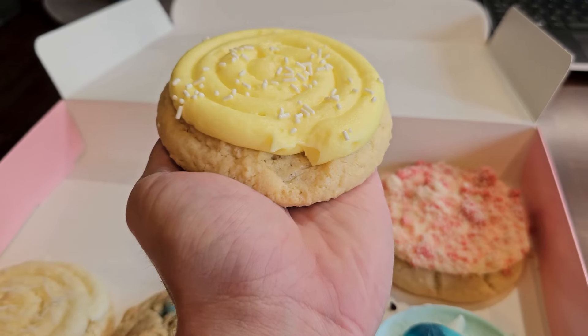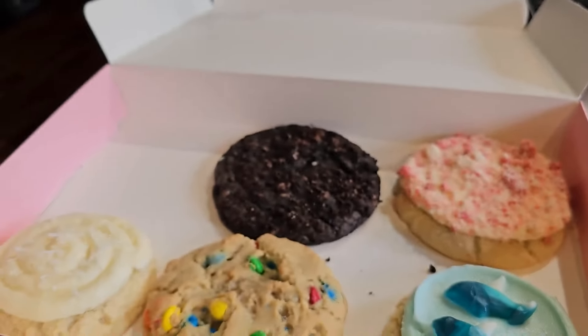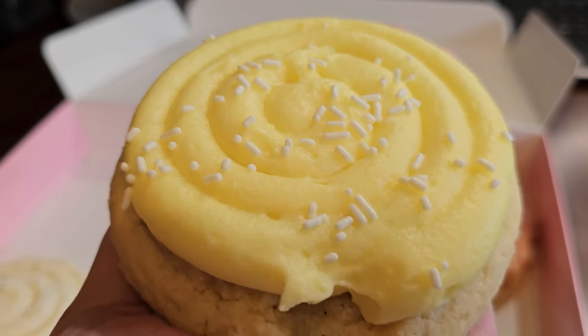Good morning, everybody. Today is another Monday, and what does that mean? Crumbl Cookies! They got five this week plus the mystery flavors, so we're going to be sampling six. Are we ready to go? Yes! Alright, let's get going. Let's get those cookies!